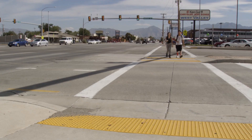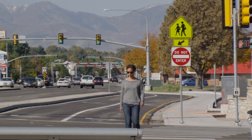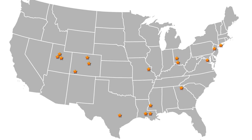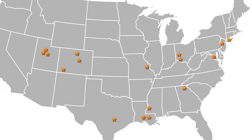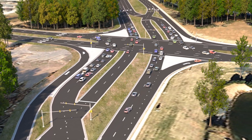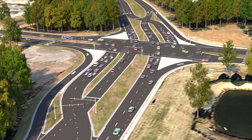Bicycles and pedestrians navigate continuous flow intersections by using pedestrian signals and pavement markings across the main intersection. Continuous flow intersections have been installed in many locations across the United States and have been proven to help improve safety and operations of congested signalized intersections.